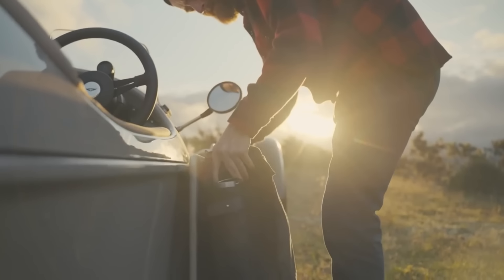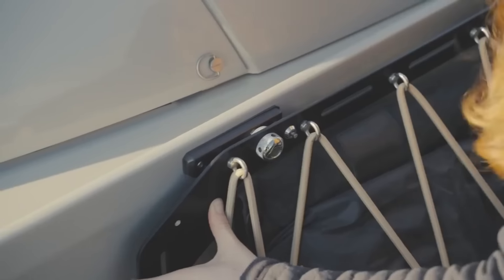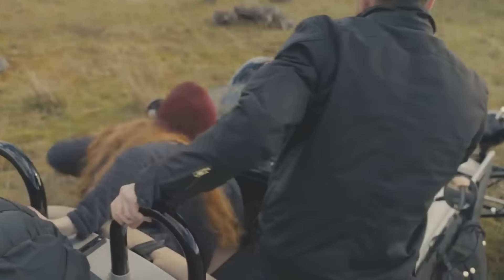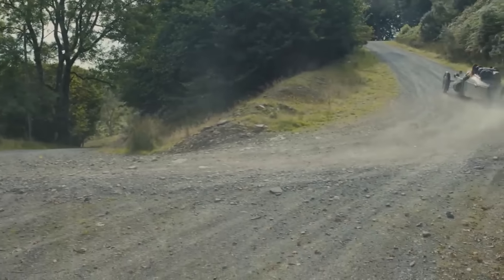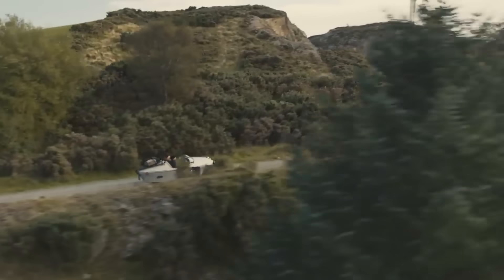The Super 3 is light at 635 kilograms curb, with a steel tube frame, aluminum body panels, and composite bonnet. Front suspension is independent, rear is a swing arm, and brakes are discs all around with ABS and traction control. Power steering enhances maneuverability and comfort. Options for color, upholstery, wheels, graphics, and extras make the Super 3 highly customizable.